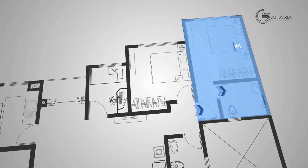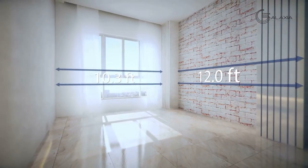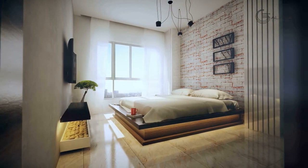The grand master bedroom is fitted with large windows that let in plenty of natural light and air, which rejuvenates your mind.